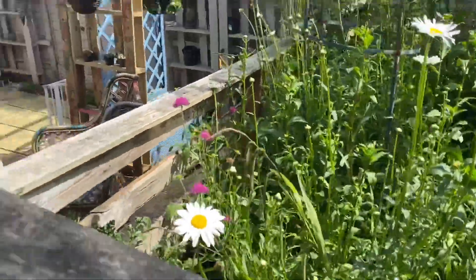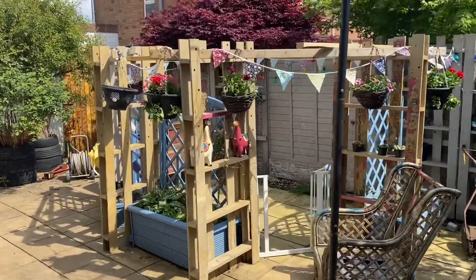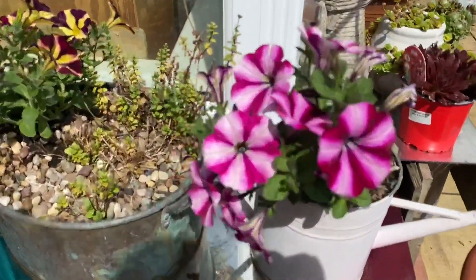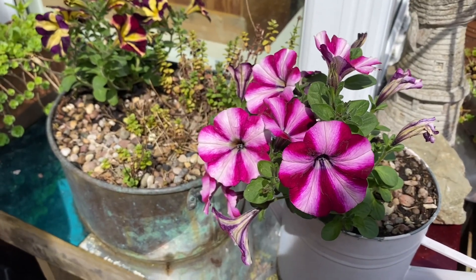So that's it guys - loads of work from the Magic Garden. I hope you enjoyed it and I hope wherever you are, you're enjoying being outside and you've got some flowers to look at. I'll see you next time.